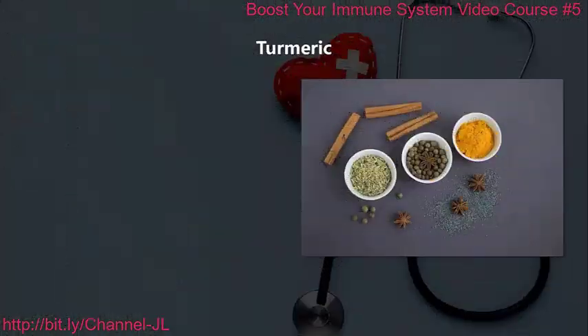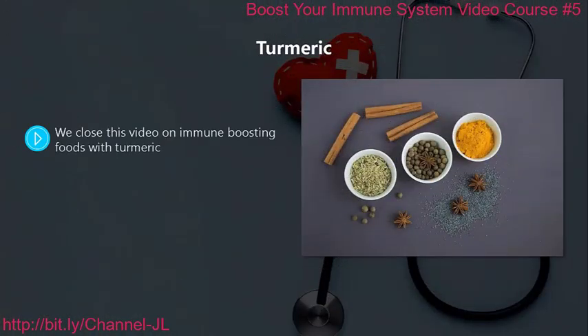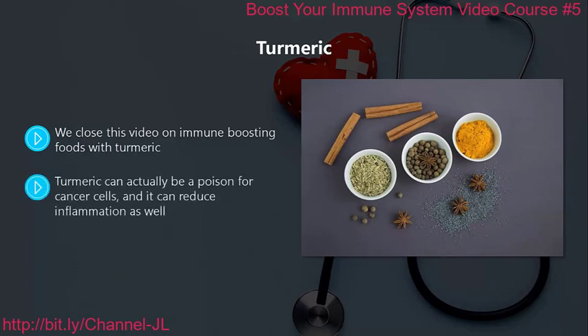Turmeric. We close this video on immune boosting foods with turmeric. It is a very pleasant spice that you can easily add to your cooking. Turmeric can actually be a poison for cancer cells and it can reduce inflammation as well. In the next video we will discuss supplements to boost your immune system.